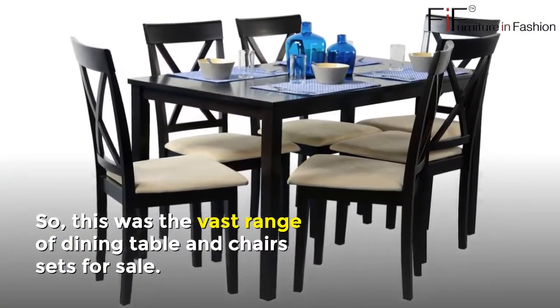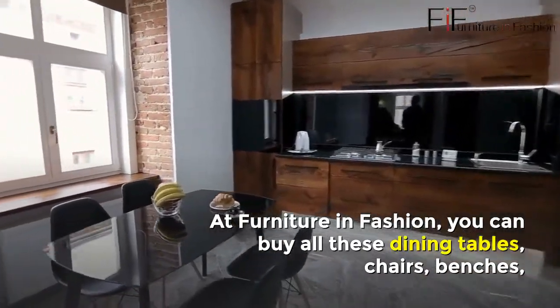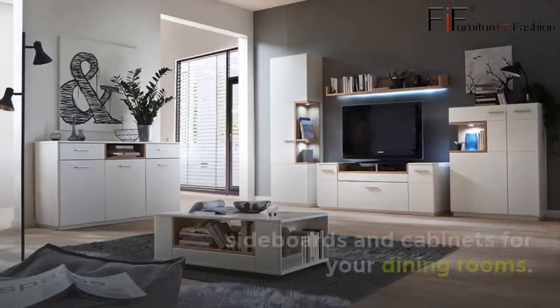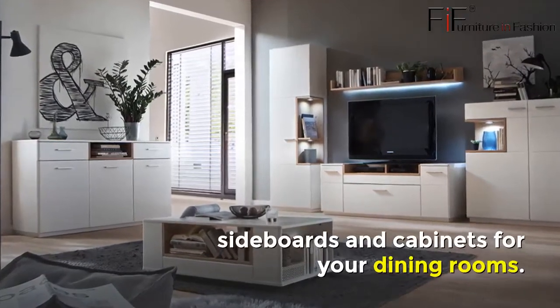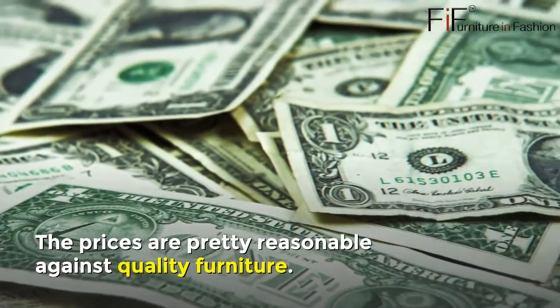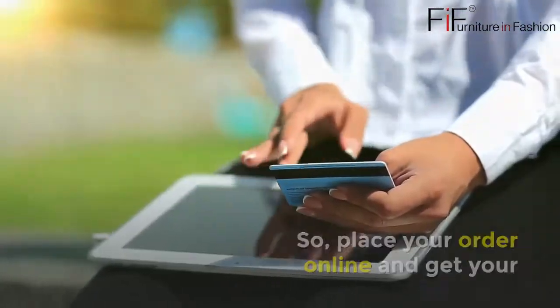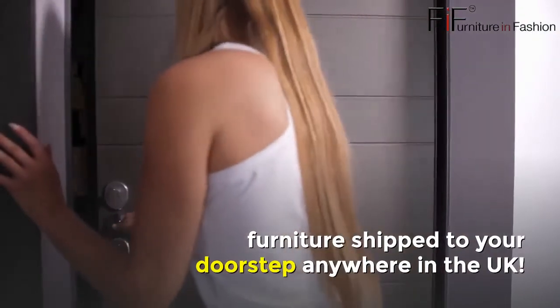So this was the vast range of dining table and chairs sets for sale at Furniture in Fashion. You can buy all these dining tables, chairs, benches, sideboards, and cabinets for your dining rooms. The prices are pretty reasonable against quality furniture, so place your order online and get your furniture shipped to your doorstep anywhere in the UK.